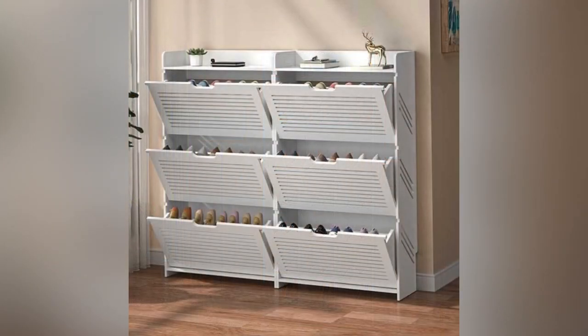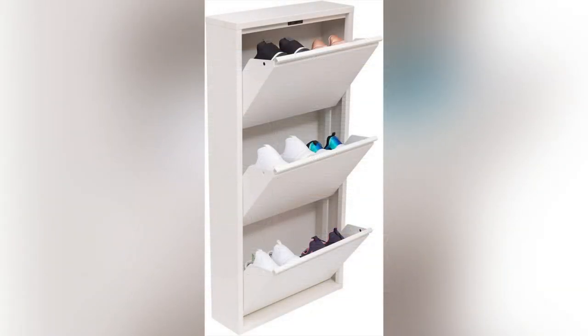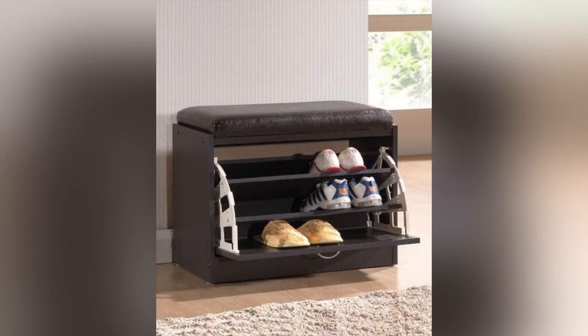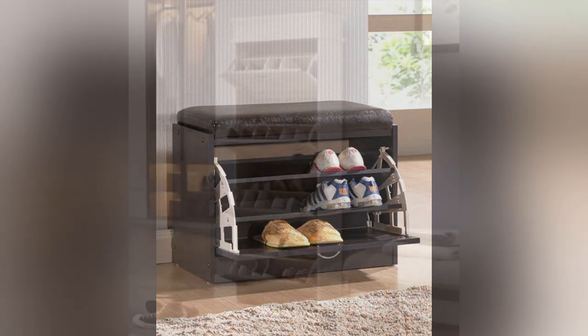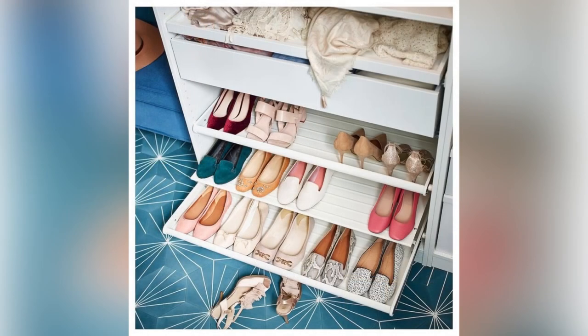With so many stylish and functional designs available, selecting the perfect shoe rack for your home has never been easier. Thank you so much for watching our video. We hope you found our video inspiring and informative. Please give a like to our video and don't forget to subscribe to our channel, Aesthetic Homes, for more. Thank you.